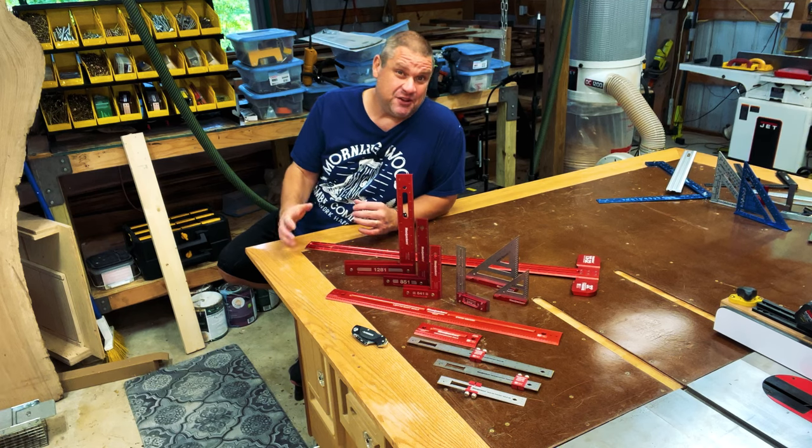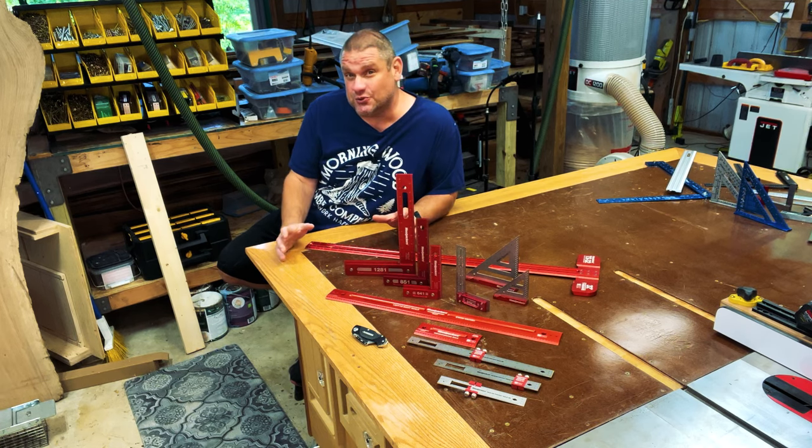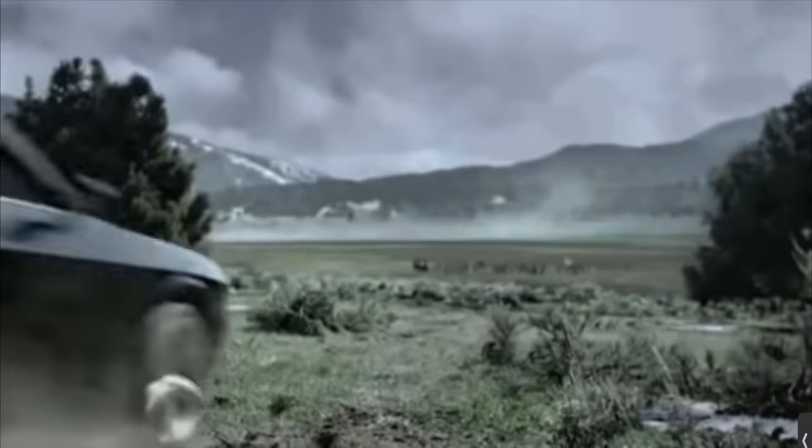And this isn't a video to bash on Woodpeckers, as I love these tools. These are American-made.